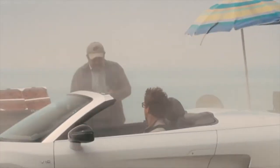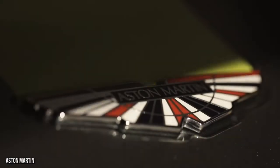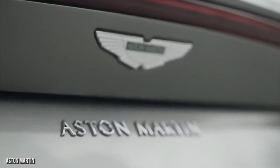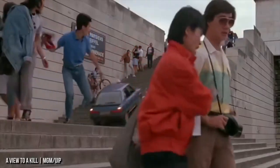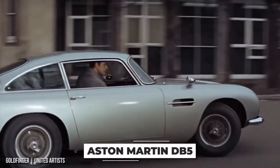Tony Stark might be the new cool, but maybe you're looking for a classic cool — a dignified cool, the kind of cool that can make ordering a martini sound extra cool. For that, you have to head to England for an Aston Martin. Sure, James Bond might have driven lots of cars, including at one point half a Renault 11, but the one we all know and love is that Aston Martin DB5.